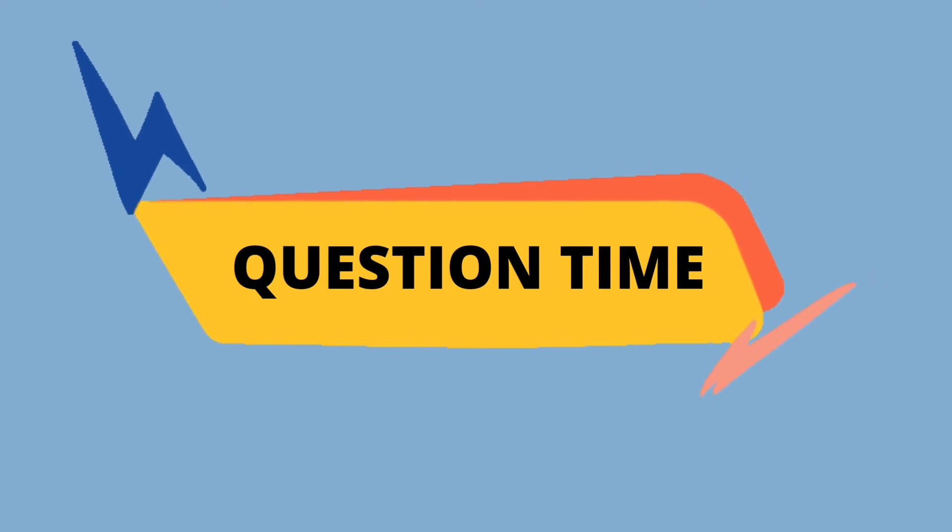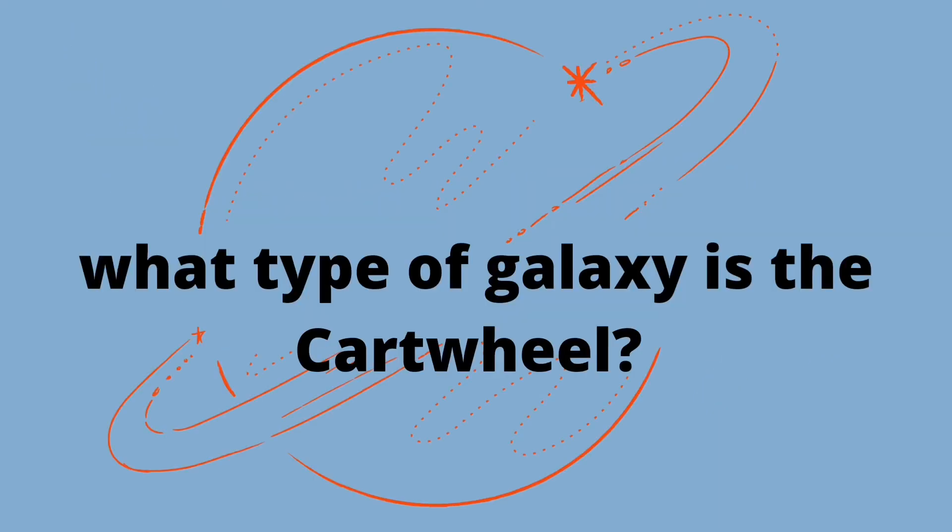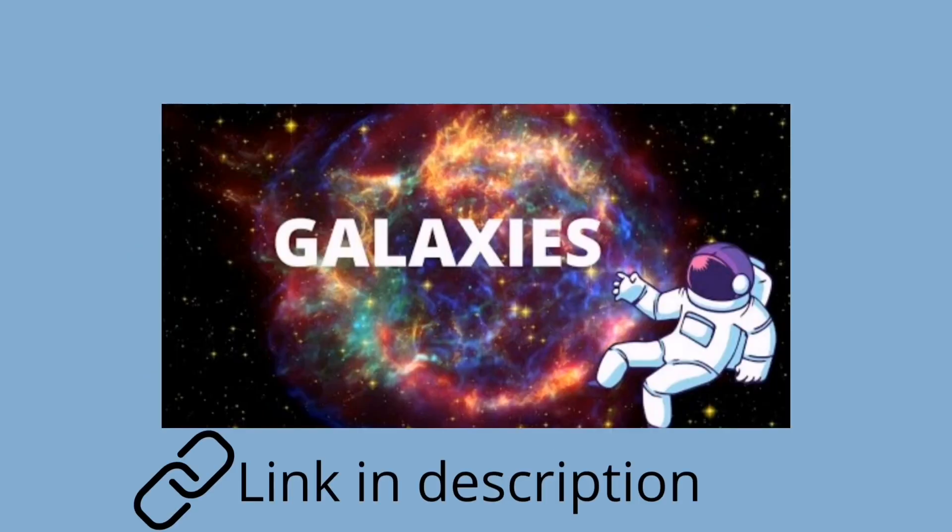Question time! Today's question is: can you tell what type of galaxy is the Cartwheel? For knowing the answer, you need to go and watch our video about galaxies.